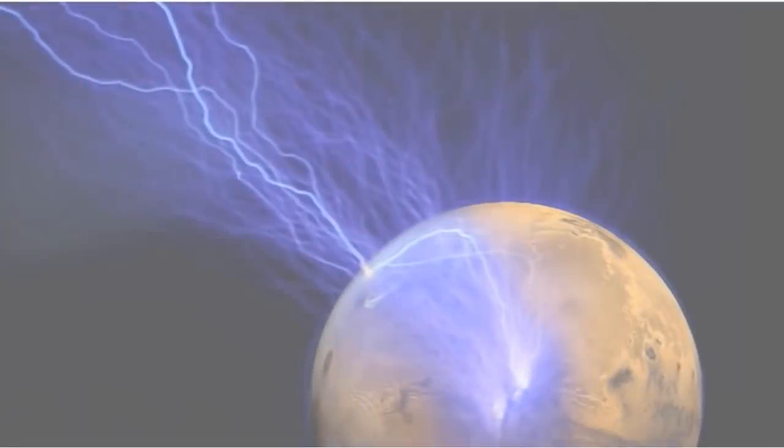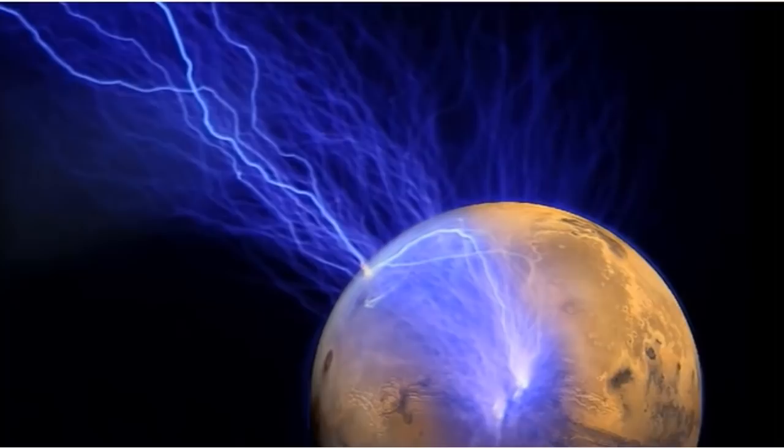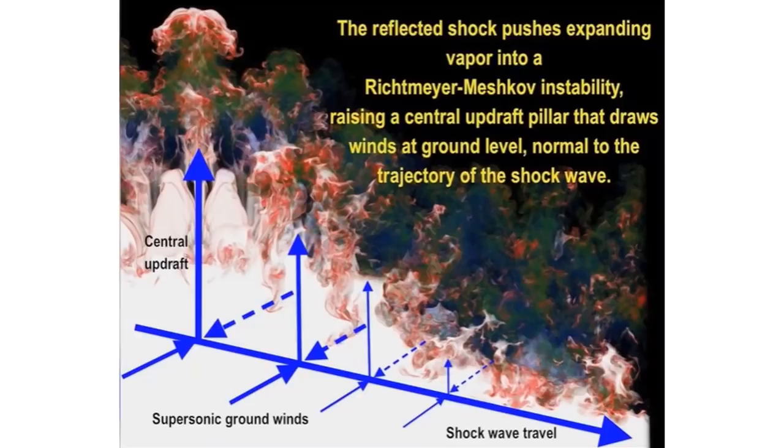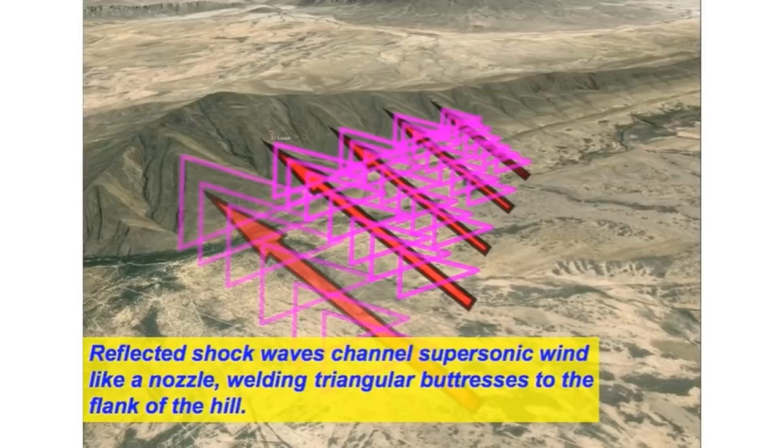Good afternoon everyone. We know electric scarring is possible between planets, but also in the crust of the earth — between plates it is also possible to arc. Andy Hall put out a video explaining the supersonic shockwave accompanying this electrical discharge across plate boundaries, or the crust — reflected shock waves.